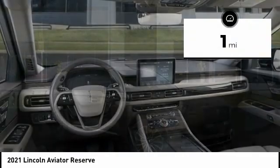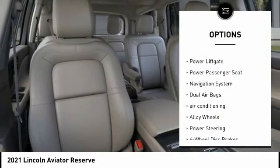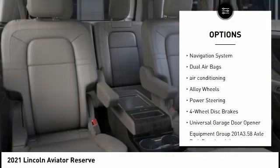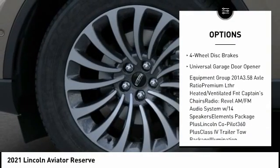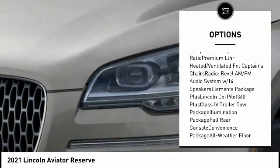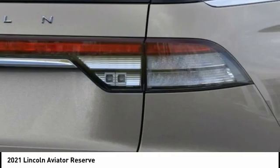This vehicle has less than 100 miles. Here are some of this vehicle's great options: traction control, power lift gate, power passenger seat, navigation system, dual airbags, air conditioning, alloy wheels, power steering, four-wheel disc brakes, universal garage door opener.